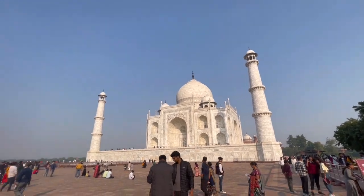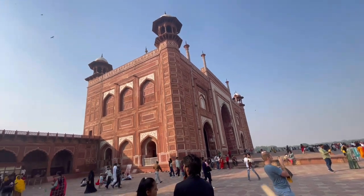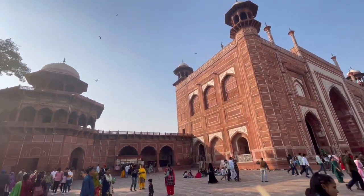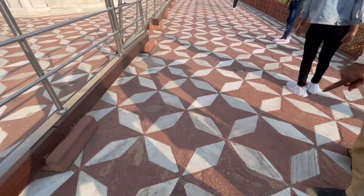We are going to Jaipur and wanted to see Rajasthan, so that's why we left Delhi. We checked out from our hotel and now we are going from Agra to Jaipur.